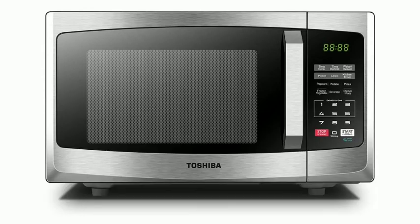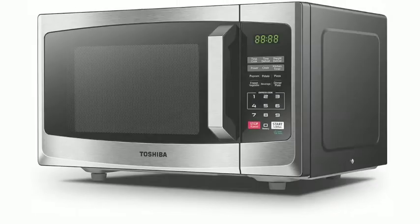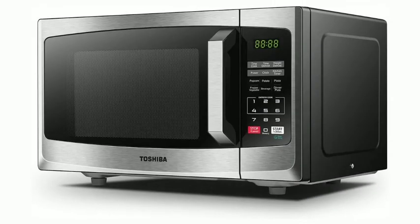Toshiba 23L Microwave, MLEM23PSS. Enjoy great results and an array of convenient features with this 800W Solo 23L Microwave Oven from Toshiba. Winner of a Best Buy recommendation by Which.